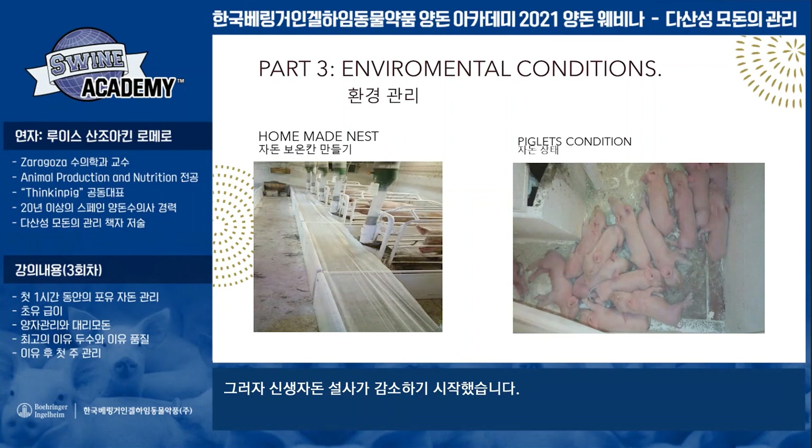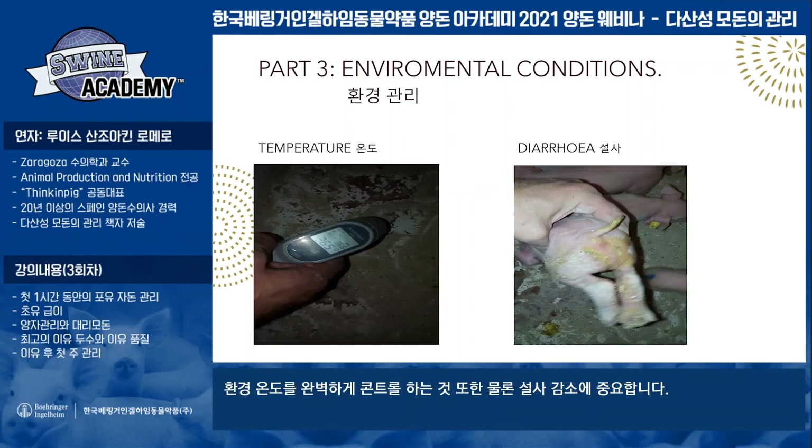Neonatal diarrheas in the farrowing facilities are very difficult to attribute to only one thing. We need to work perfectly across different factors to try to reduce the prevalence, the incidence, and try to reduce the mortality. When we improve the piglets' environmental conditions, we improve the condition of the piglets and we reduce the loss of temperature, so the colostrum intake is used for growth, not for maintaining temperature. Work perfectly in the temperature control to try to reduce the diarrheas.